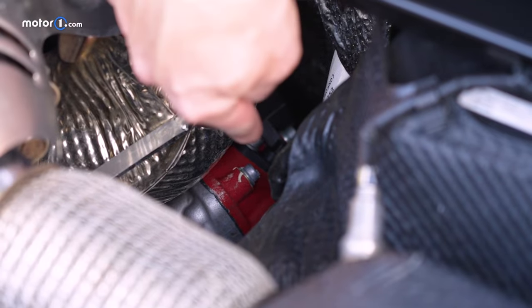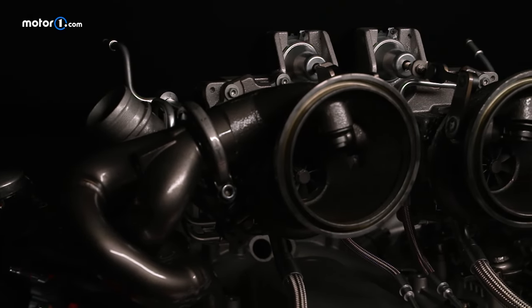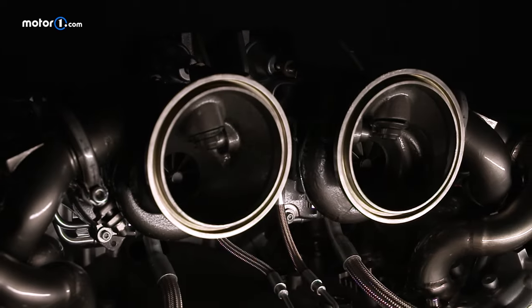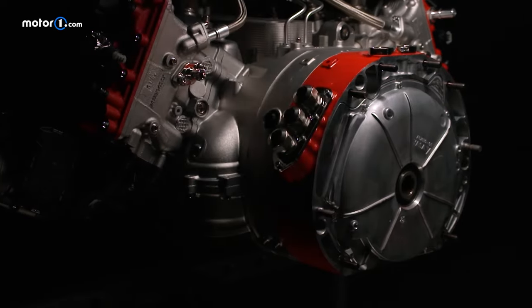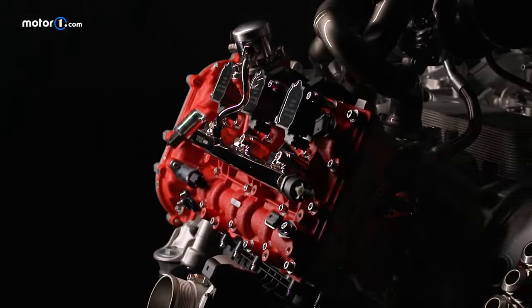When you open the engine cover at the rear, you're no longer greeted by the classic red-painted intake manifolds, because they're buried under the mechanics of the engine. But there are reasons to break with tradition: less weight, lower center of gravity, and improved efficiency of the engine's intake and exhaust ducts.